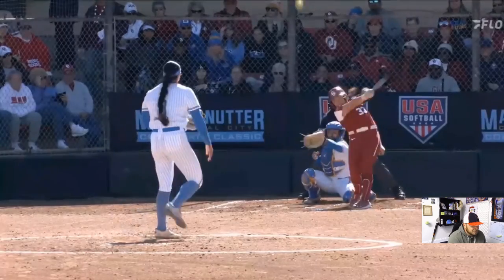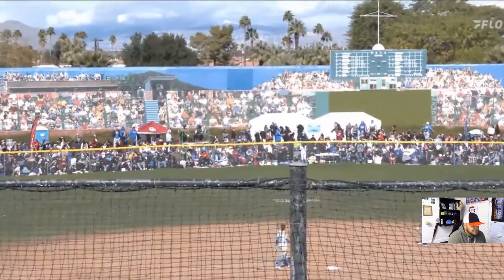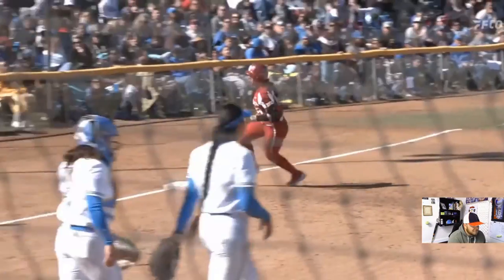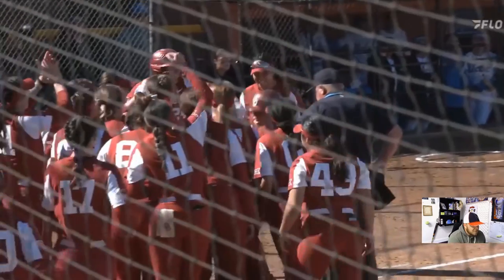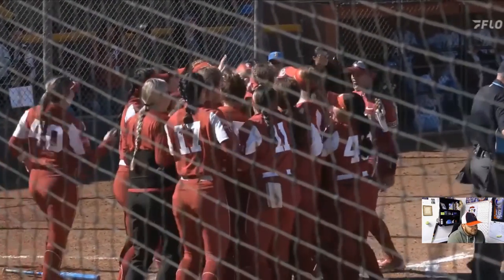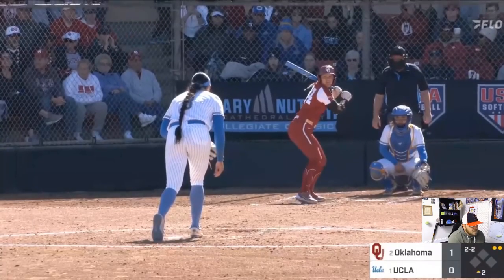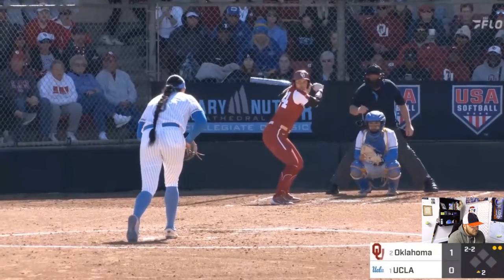That ball is fat over the plate, and she absolutely hammers it. Dead center — literally hits the team's hits out on the slow pitch field. That ball's crushed. She is fired up as she comes in. We talked about Oklahoma being patient at the plate. She left that one — that's a ball — but she still powers it in there. It has good movement.